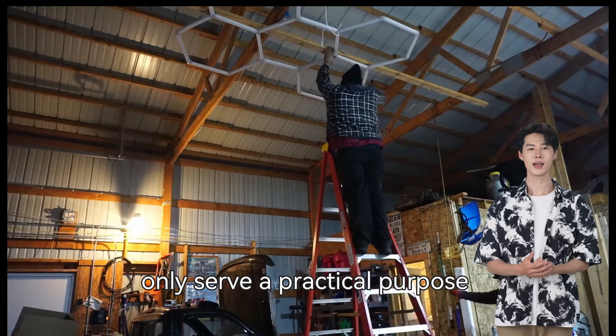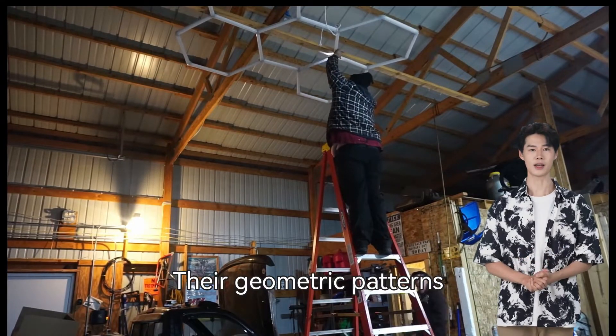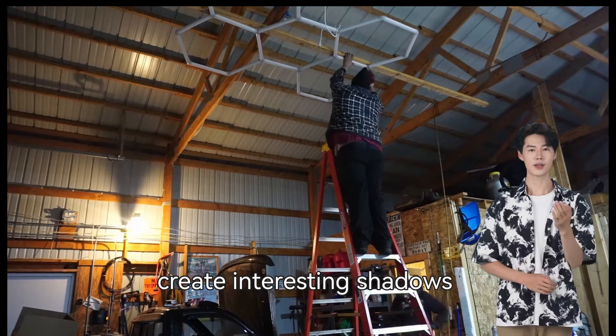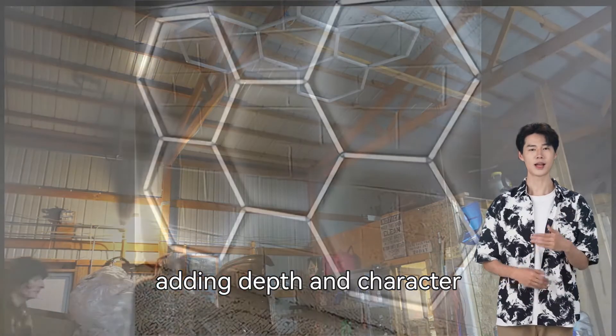The hexagonal lights not only serve a practical purpose but also add an artistic touch to the overall design. Their geometric patterns create interesting shadows and reflections on the walls, adding depth and character to the space.